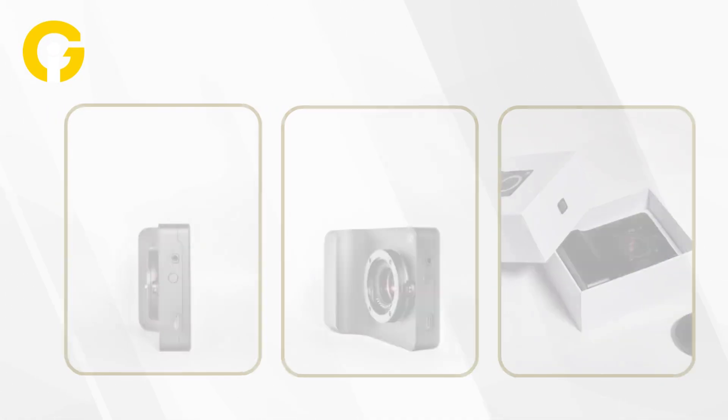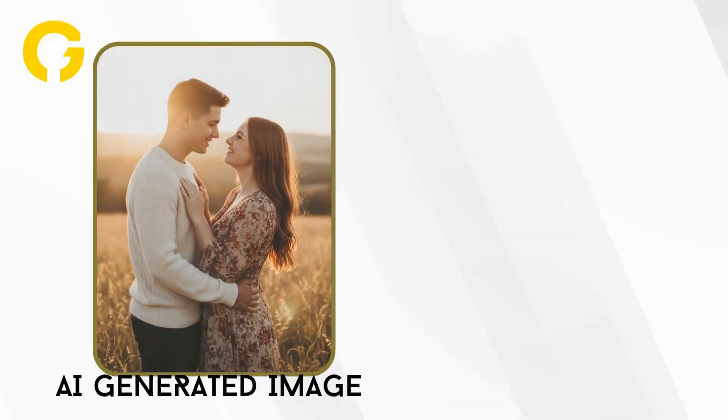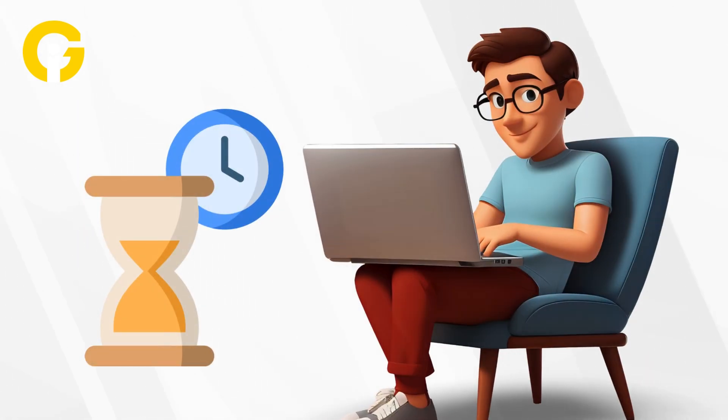The magic happens when nano-banana allows one-shot editing without wrecking image quality. Snap a shot, change the scene, and export content-ready files in seconds. No laptop, no waiting.